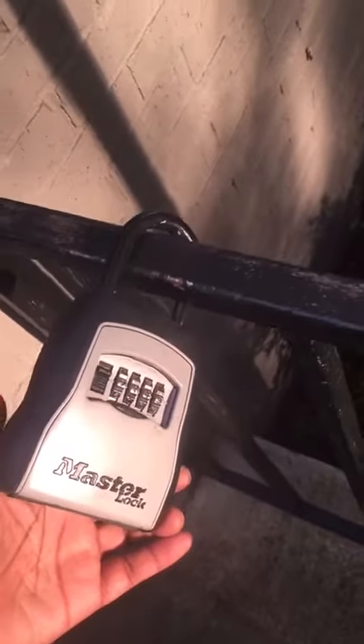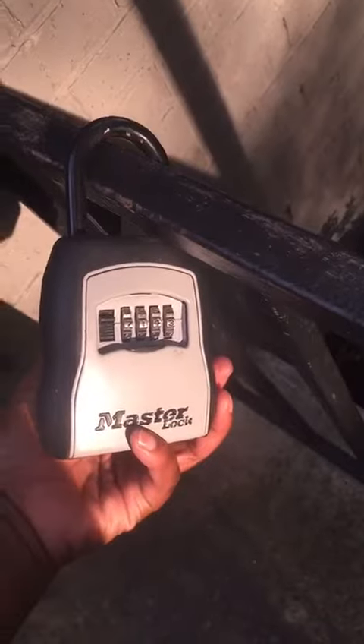Once you get the code for the lockbox — which will be a different code — you will line up the numbers, pop the lockbox open, get your keys, and open your house.